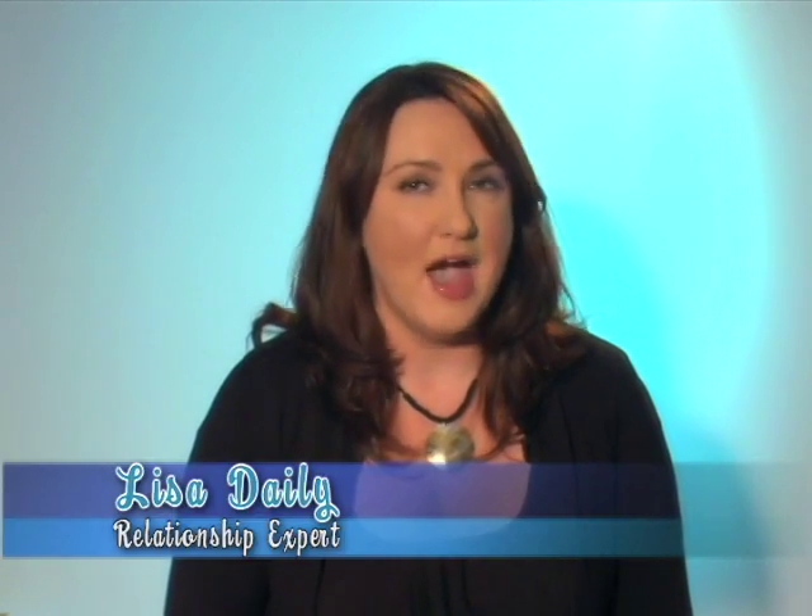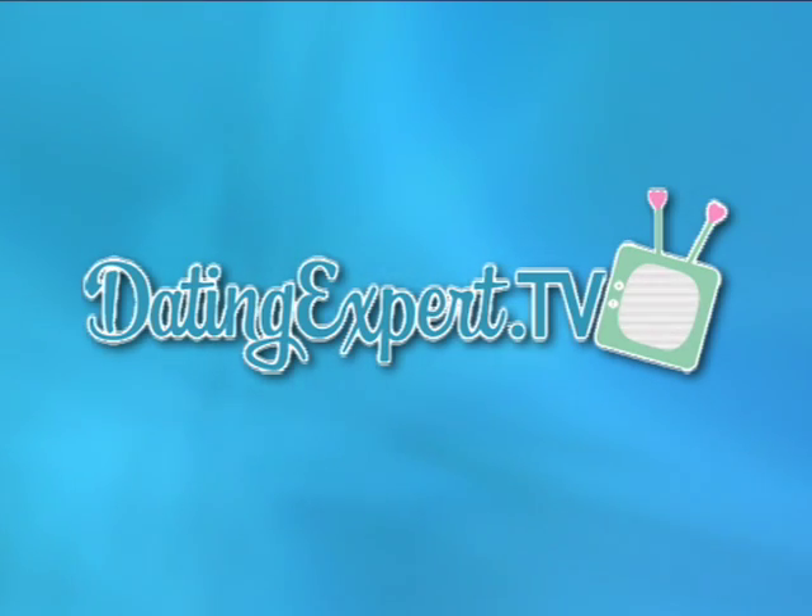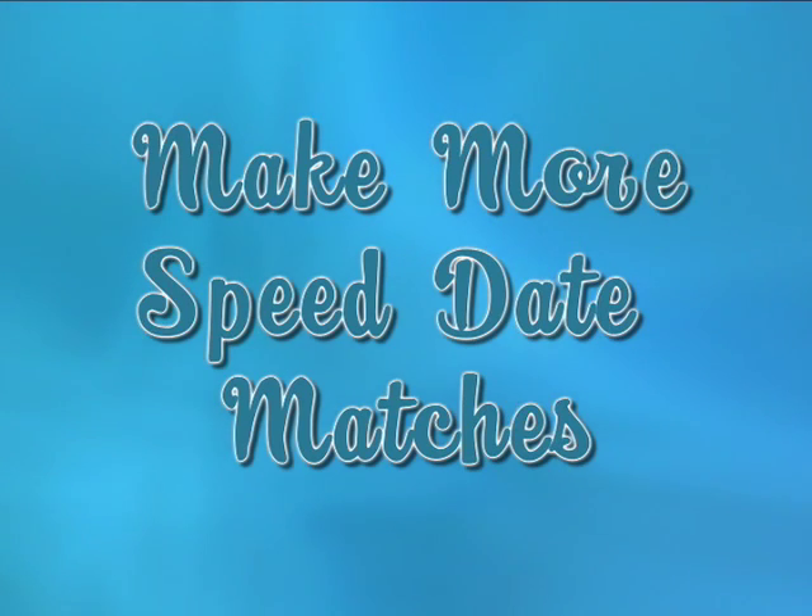Hi, I'm Lisa Daly, author of How to Date Like a Grown-Up, and you're watching DatingExpert.tv. Up next on DatingExpert.tv: how to meet more matches while you're speed dating.